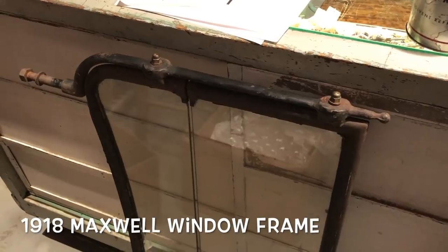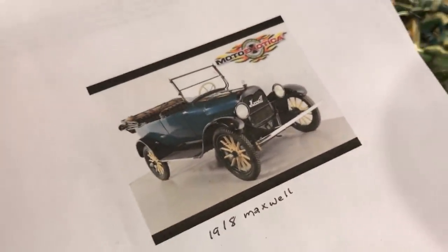Another unusual find today was this window frame from a 1918 Maxwell. It's going to be hard to find a guy who's got that car, but if you need one, I've got one, so give me a call.